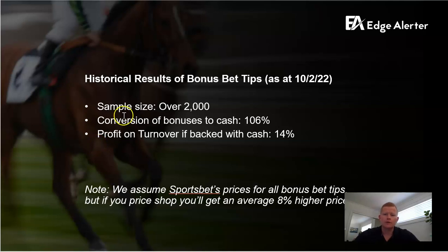Just quickly on our results. Historically we've tipped over 2,000 bonus bet opportunities, primarily in racing and golf. Looking at the numbers on the whole, we're converting bonus into cash at 106%. The profit on turnover, if you're backing them with cash, is 14%. I don't believe there's anyone in the market who can get anywhere near these numbers — and again, that's a very big sample. Also worth noting: we assume SportsBet prices for all the bonus bet tips. If you shop around, you'll get around 8% higher price, but we like to be conservative with our results as opposed to many other players who assume top price, best case every time.